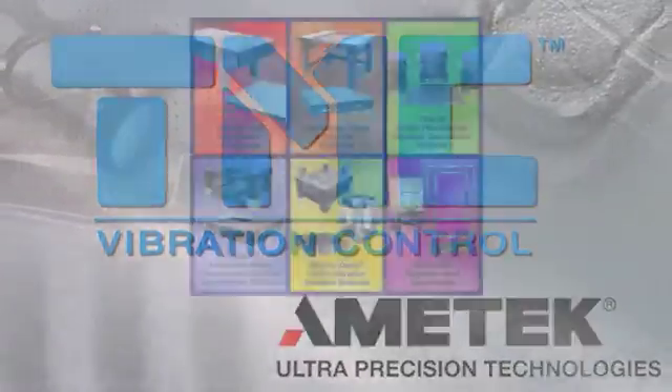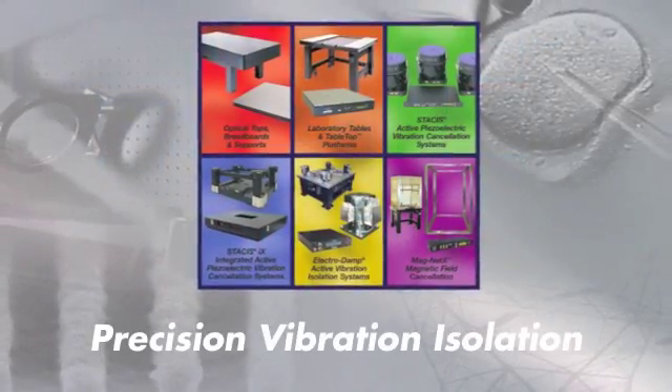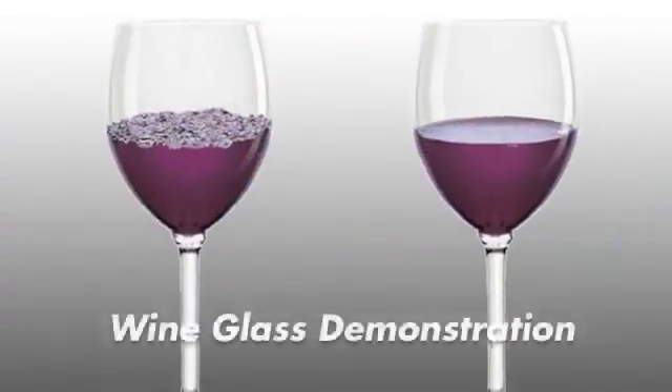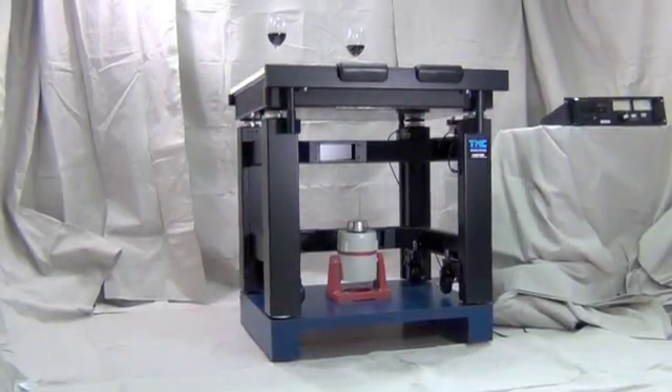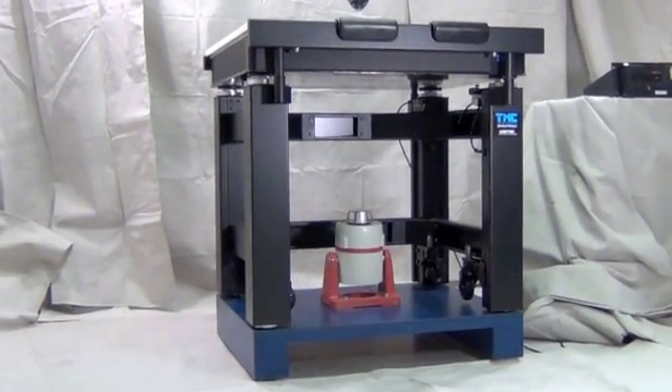TMC, the world leader in high performance vibration isolation systems, features this wine glass demo at many trade shows. It demonstrates how effectively our passive vibration isolation tables isolate low frequency floor vibration.